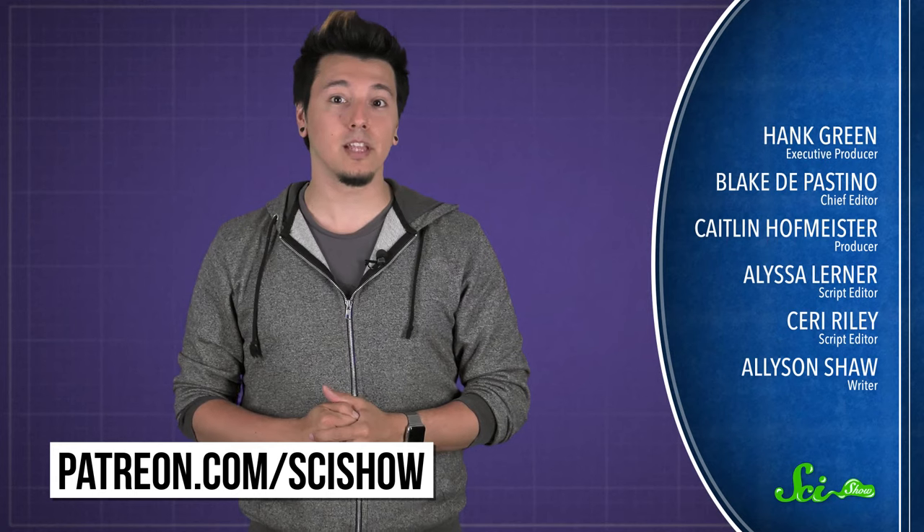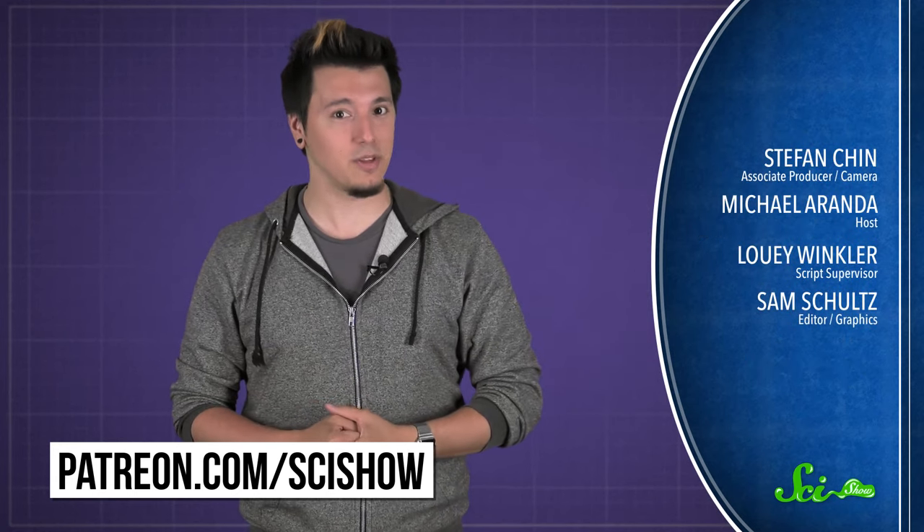Thanks for asking, and thanks to all of our Patreon patrons who keep these answers coming. If you'd like to submit a question to be answered, just go to patreon.com/scishow, and don't forget to go to youtube.com/scishow and subscribe.